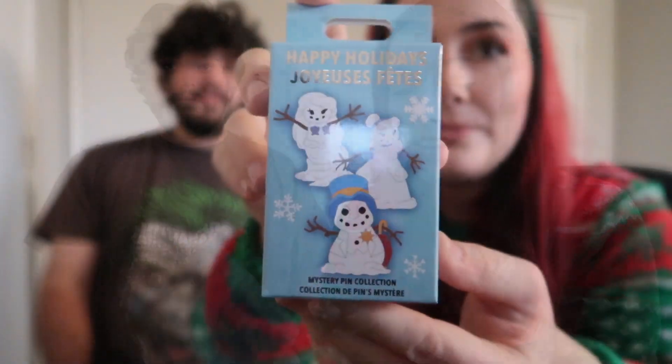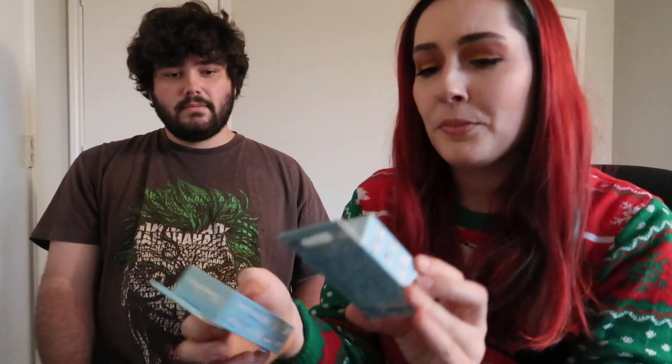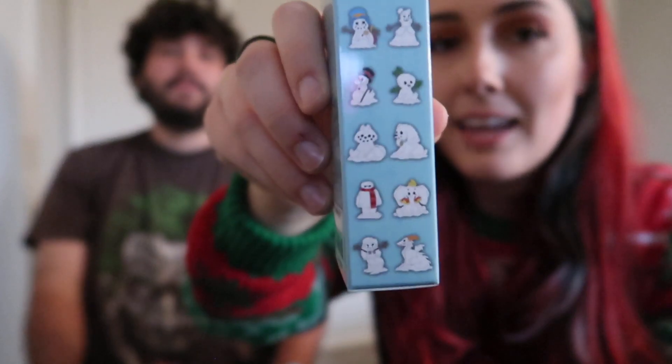What's up guys, it's Megan and Matthew! We are here today doing a pin unboxing. I have five boxes of these Happy Holidays mystery pins, so we're going to be opening these today — two pins are in each box. They retailed for $14.99. Some people thought they were creepy but we thought they were really cute. These are the characters you can get, and we're just gonna hop in and open them. Welcome to another day of Vlogmas!